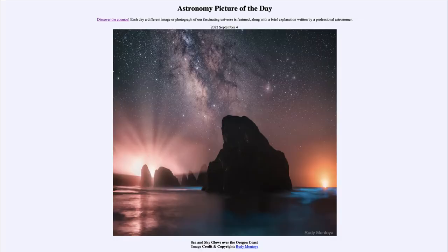Greetings and welcome to the introduction to astronomy. One of the things I like to do in each of my introductory astronomy classes is to begin with the astronomy picture of the day from the NASA website — that is apod.nasa.gov/apod. Today's picture for September 4th of 2022 is titled 'Sea and Sky Glows Over the Oregon Coast.'